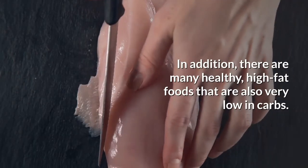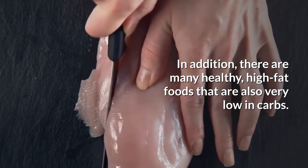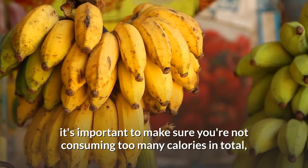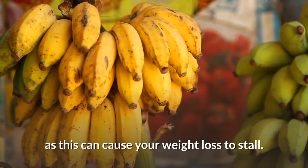In addition, there are many healthy, high-fat foods that are also very low in carbs. Because fat makes up such a large percentage of a ketogenic diet, it's important to choose high-quality sources. However, if your goal is weight loss, it's important to make sure you're not consuming too many calories in total, as this can cause your weight loss to stall.